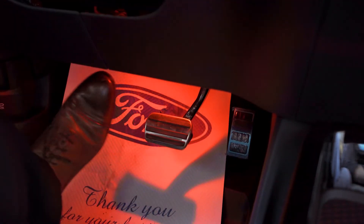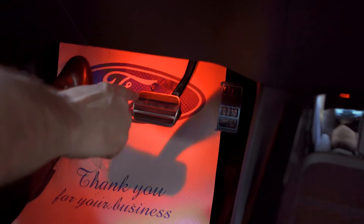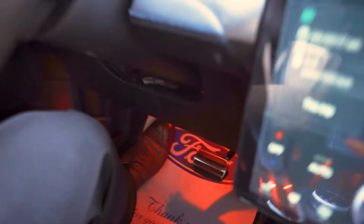One thing that's unique to this vehicle is these metallic-finished pedals — foot on the brake. These pedals covered in a metallic finish are one of the first edition features you get with this vehicle.